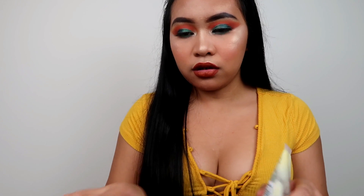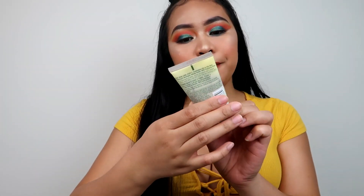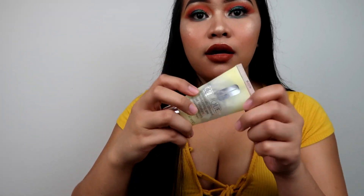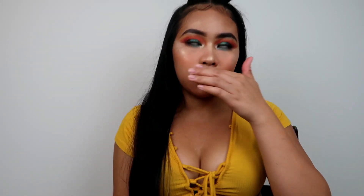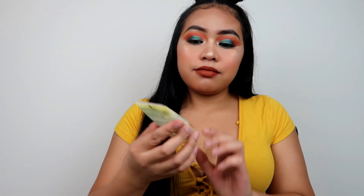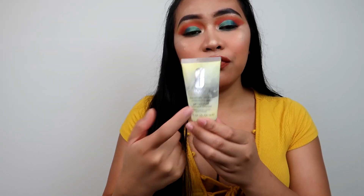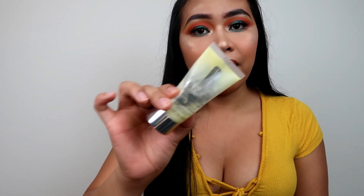Next is the Clinique Dramatically Different Moisturizing Gel. This moisturizer is hands-down amazing. It's good for combination to oily skin. I can't even speak about how great this is — if you have oily skin you have to have this moisturizer. I don't know why everybody's sleeping on this.